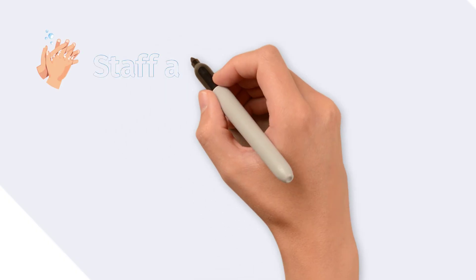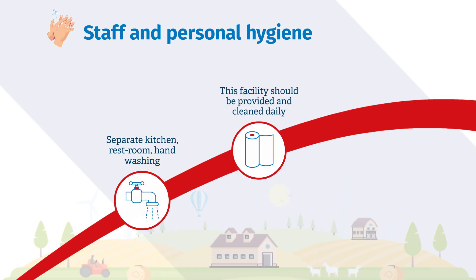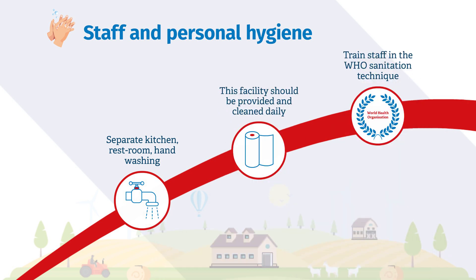Wear appropriate clean clothing and provide appropriate clean facilities for farm personnel. Farm personnel should not keep poultry at home.